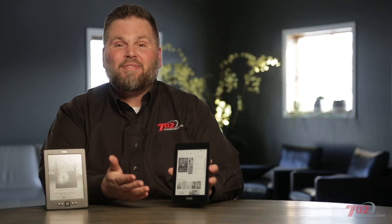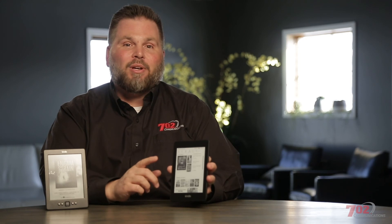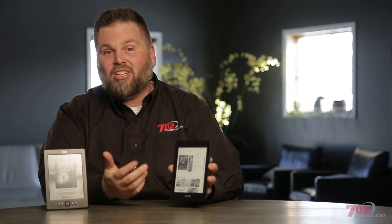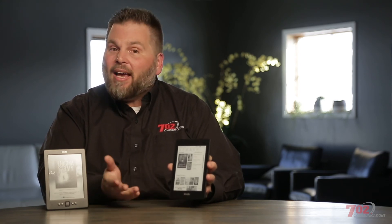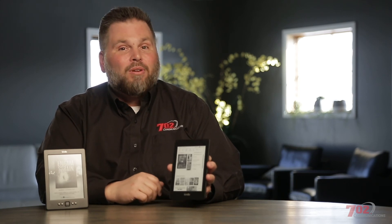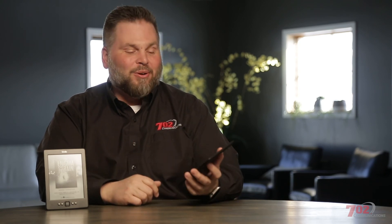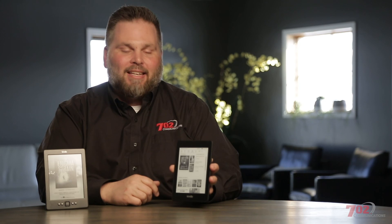So with all of that, is the Paperwhite worth the price? Like so many things I review on this podcast, it really depends. The new Paperwhite is $129. If you like to read in the sun, on the beach, in the pool, or in a tub, it might be a great device for you. If you don't have a tablet but like to read, this might be a great device for you. If you don't have a smartphone and want to travel with your audiobooks, this might be a great device for you. Bottom line, there really are a lot of reasons to like a Kindle.